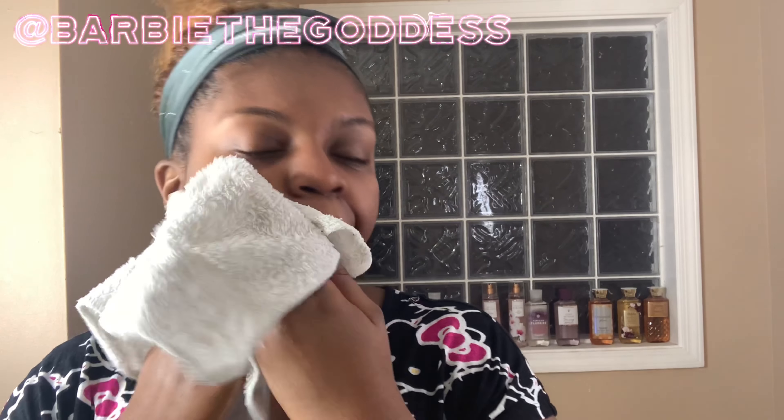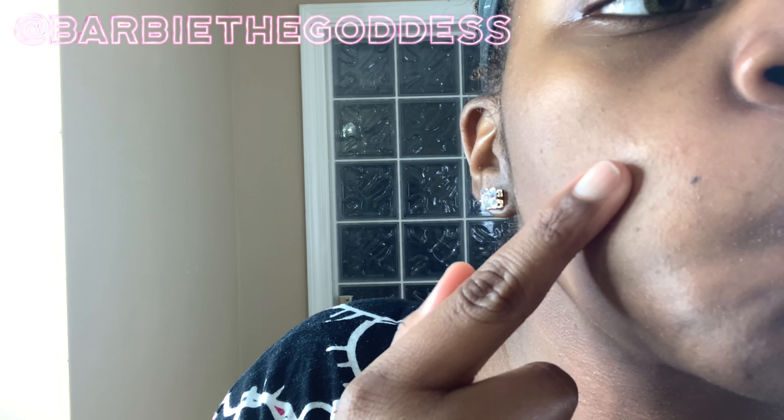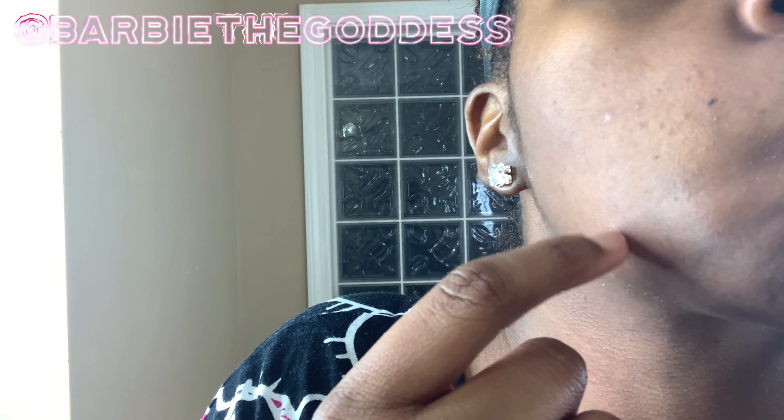I've just rinsed off the scrub and I'm pat drying. Overall I'm just examining my skin — I think it's really important, especially when you're trying new products, to examine your skin after each product. I could see those little bumpy bumps; I didn't have those before, and I didn't have them after the face wash — they popped up after the scrub.